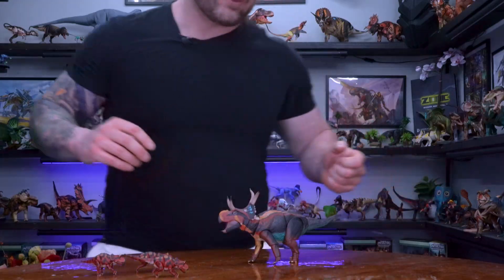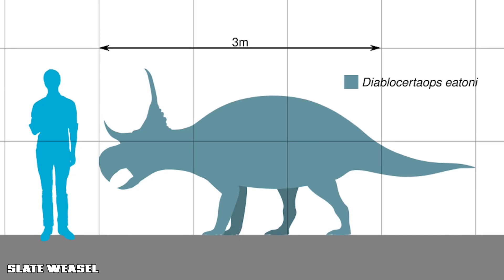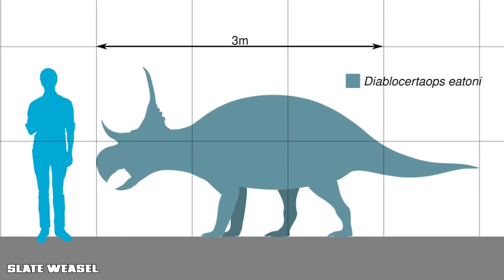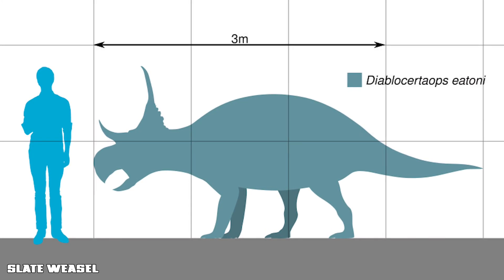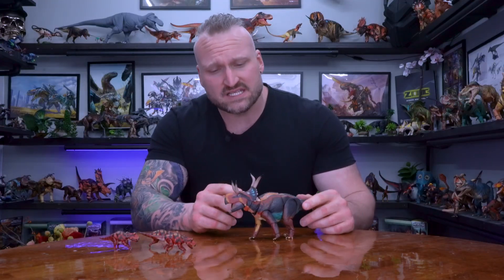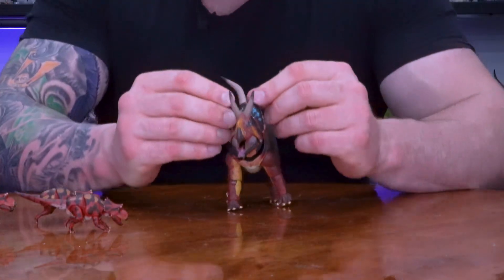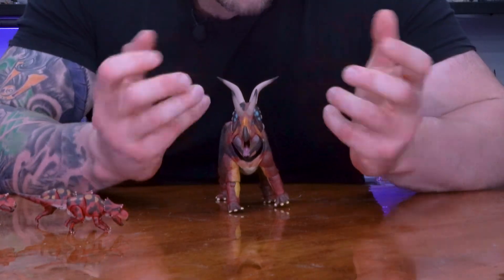Diabloceratops was a four-legged herbivore that stood about six and a half feet tall — that's an inch taller than me, and I'm pretty big — and measured 18 to 20 feet long, likely weighing around 3,000 pounds, about the equivalent of a modern-day bison. It had a short nose horn and, like most ceratopsians, a large bony frill that stuck out from the back of its skull, from which those distinctive devilish horns grew.